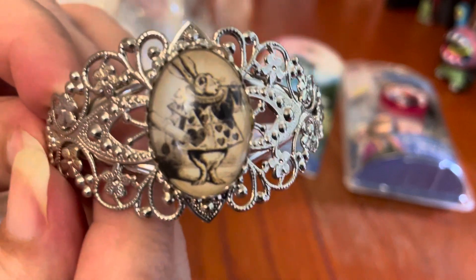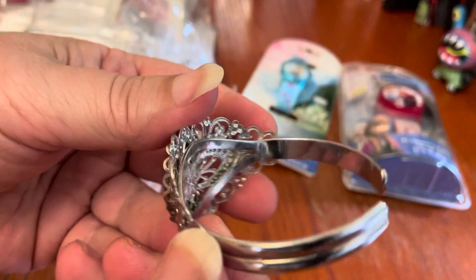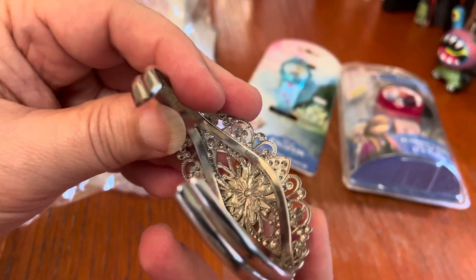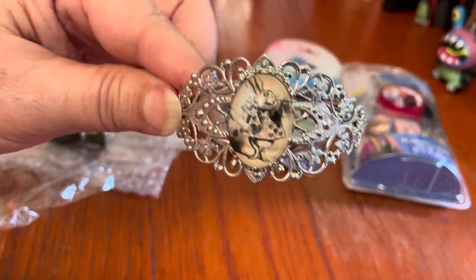Look at this — look at the white rabbit on this, isn't that lovely? Now most of the stuff does have Disney written somewhere on it, so I know it's legit. This particular piece I don't see it, but yeah, how lovely is that?